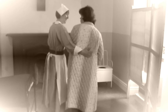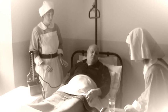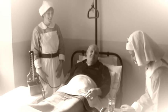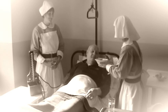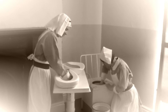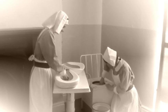Whether it is continence care, pressure area care, providing nutrition and hydration, mouth care, or making sure that patients are comfortable and their environment is safe.